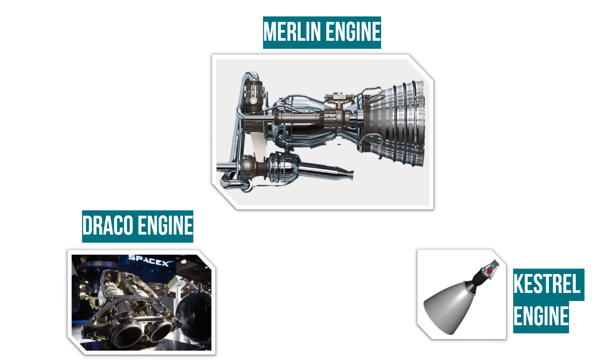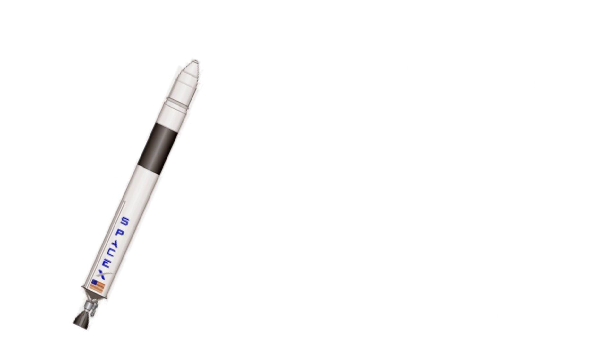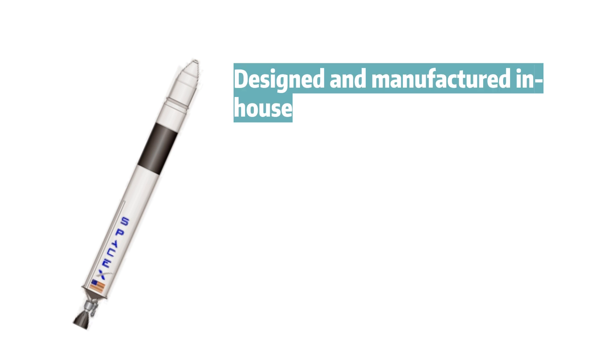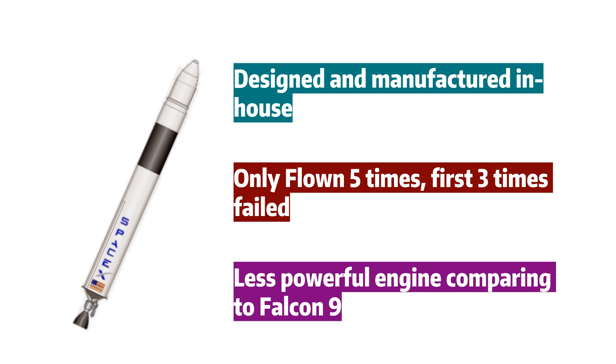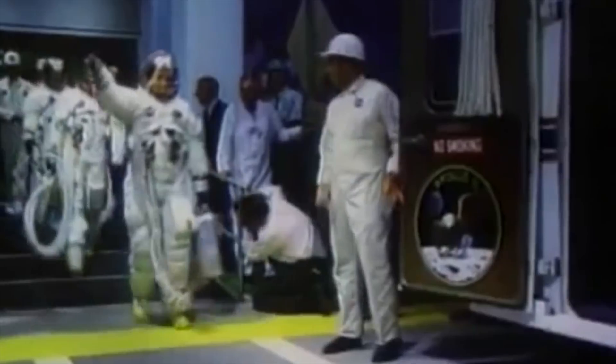Now that we know the engines, we can move on to the vehicles themselves. First, the Falcon 1 — the very first rocket built by SpaceX, designed and manufactured in-house from the ground up. Falcon 1 vehicles flew five times total, with the first three failing. Eventually, in 2009, it was replaced by Falcon 9. Although both use Merlin engines, Falcon 1's engine produces around half the thrust of the Merlin engines in Falcon 9. Falcon 1 is able to bring a payload of 180 kg to low Earth orbit, as demonstrated.